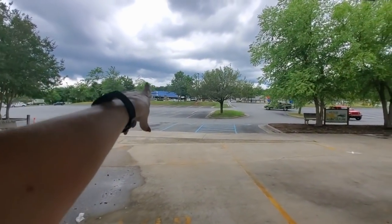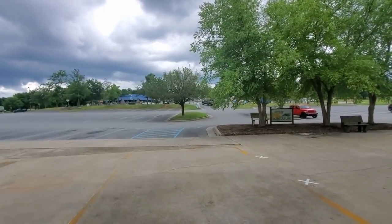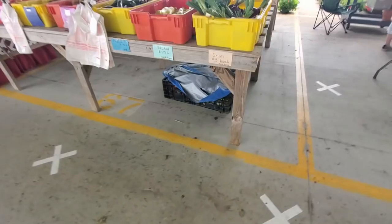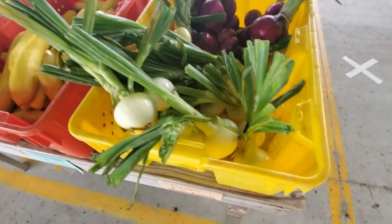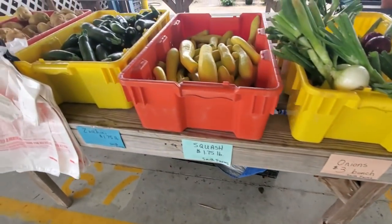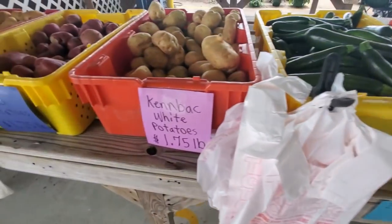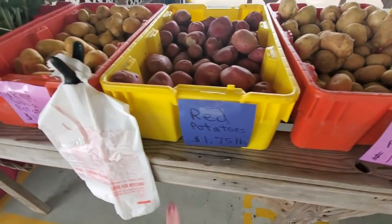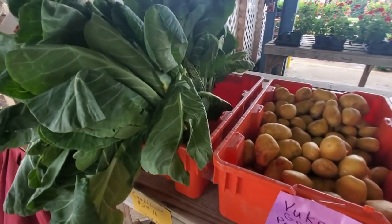Way over there, there's another covered area — we're gonna get over there in a minute. Over here you can get pretty onions — red onions or just white onions. Squash, zucchini. I don't know what that is. White potatoes, red potatoes, Yukon gold potatoes.